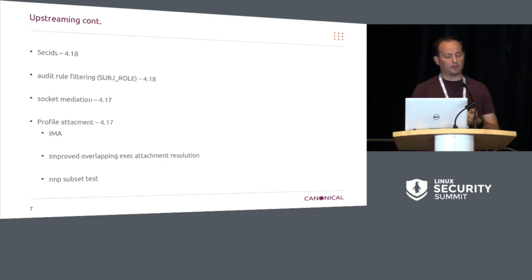We did get a few other things upstreamed though. We got SEC IDs up — finally, support for SEC IDs — which is a precursor for networking. It's also allowed us to get support for an audit rule filtering. We just support the subject role right now, but that's great.